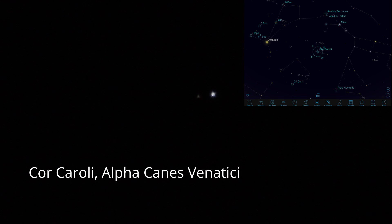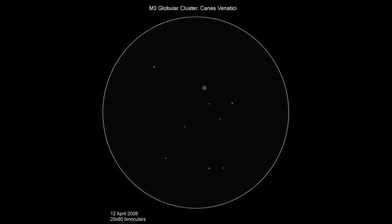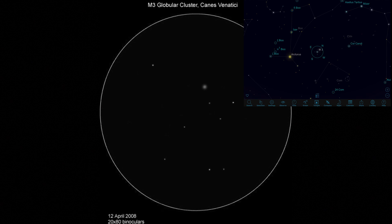We'll jump a bit further north now to another of my favourites, Alpha Canes Venatici, or Cor Caroli, named after King Charles. These two stars are separated by 19 arc seconds, which at a distance of 110 light years gives them an orbital period of 7,900 years. There's an attractive difference between the two — the brighter is magnitude 2.9 while the fainter is 5.6. And it's a good jumping-off point to end the tour with another of my favourite sights, the globular cluster Messier 3.